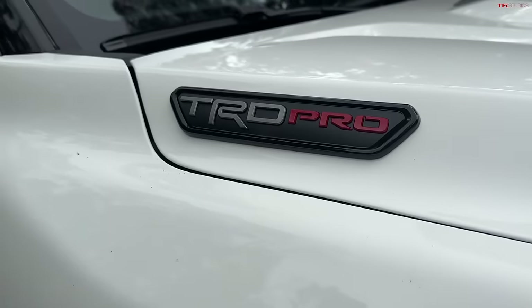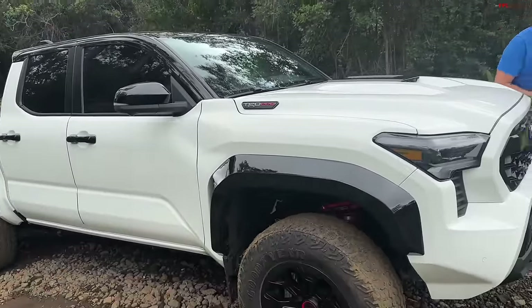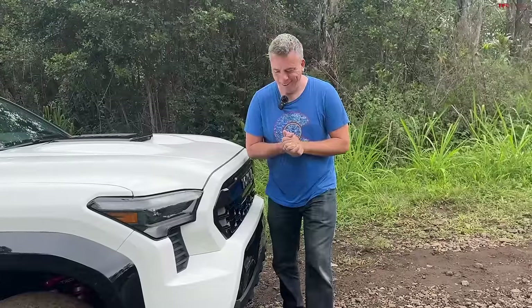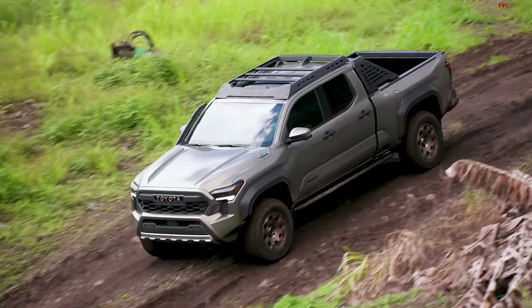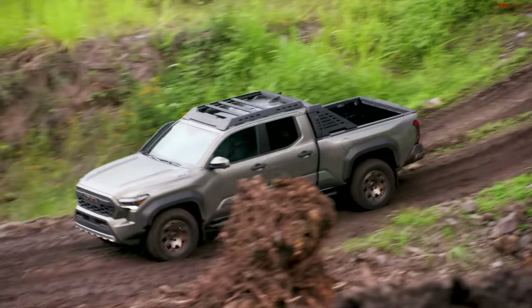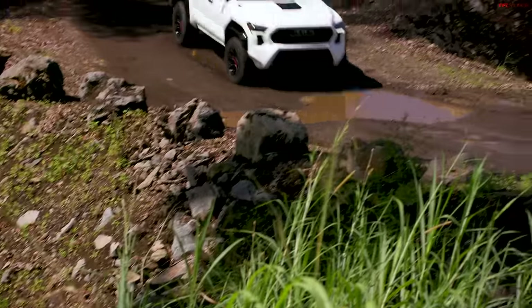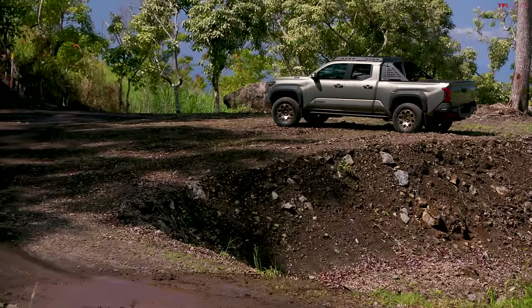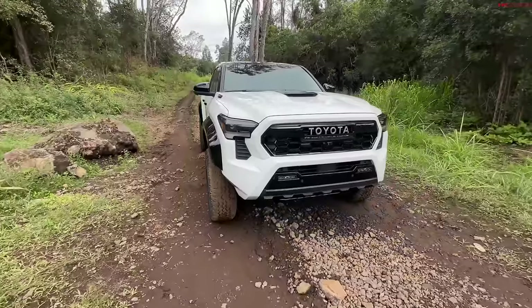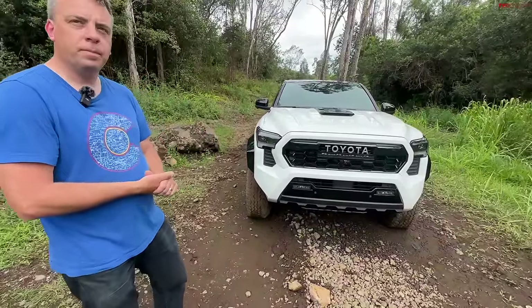Have you ever wondered what's the difference between the brand new 2024 Toyota Tacoma TRD Pro and the brand new Trailhunter? We're going to answer that question in this video because we have both here at the world debut of the all-new Tacoma. We're going to compare and contrast the new TRD Pro with the new Trailhunter, and we should start under the front because there's something special hiding there.